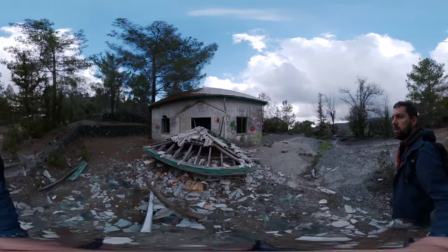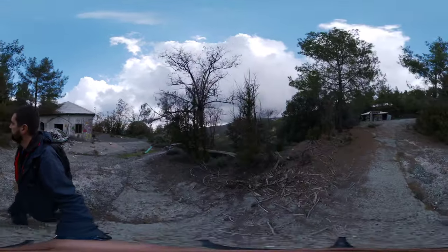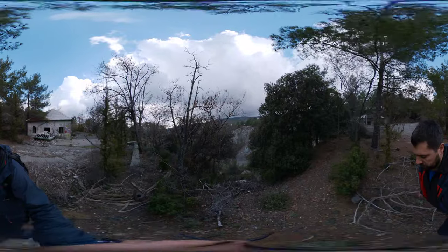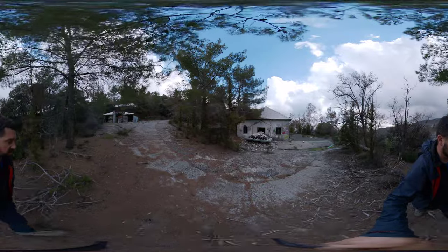And here we are, back at the front. So that's it — Amiantos. And if I just lift the camera up, you can see how vast that asbestos quarry is. It really is incredible — a huge scar in the side of the landscape.